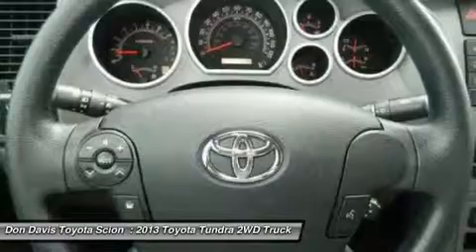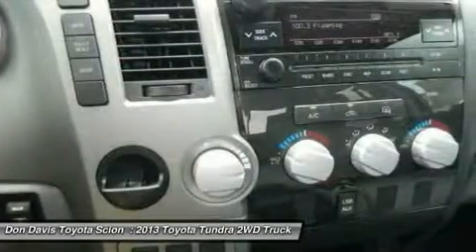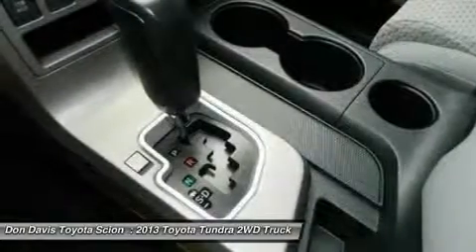adjustable steering wheel, driver airbag, power steering, four-wheel disc brakes, auto-dimming rear-view mirror, cruise control, keyless entry.